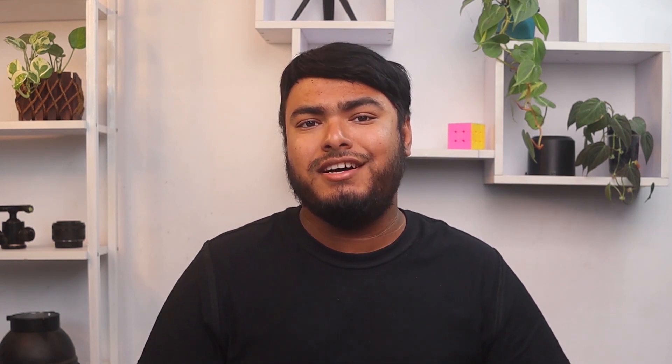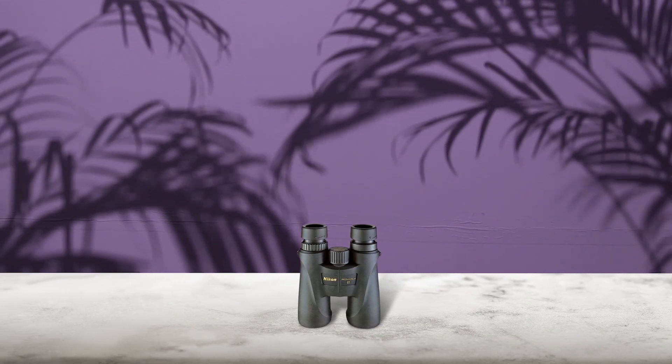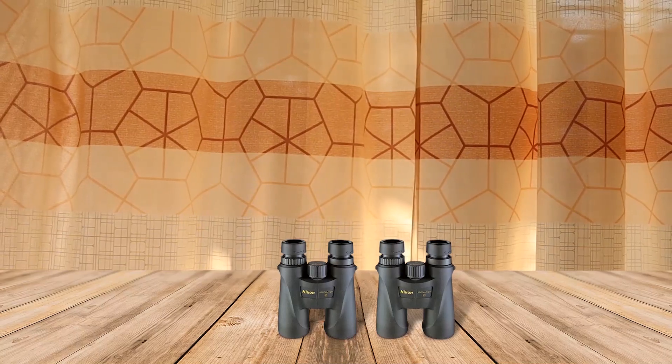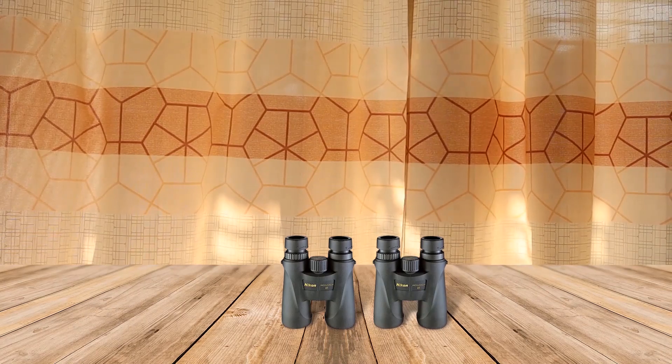Another good choice for a hunting bino is the Nikon Monarch 5 10x42. Nikon is a world-known brand in optics, and their binos are very popular with birders as well as hunters. As part of the Monarch series, this model uses extra-low dispersion glass, giving you a clear and vibrant view. You can also use this product even in low-light conditions, since it is built with a fully coated eco glass lens. You will surely love how handy this product is, weighing only 1.35 pounds.